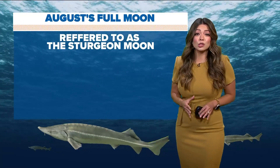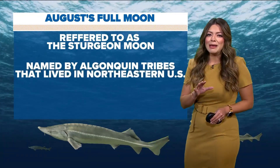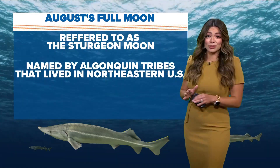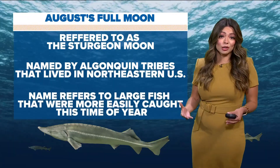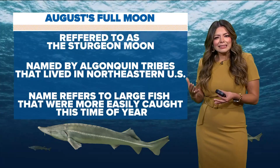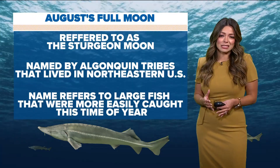The August full moon is also referred to as the Sturgeon Moon. This is because it was named by the Algonquin tribes that lived in northeastern portions of the U.S. This was long ago, but the name refers to a large fish that is more easily caught this time of year, likely due to the type and temperature of the waters.